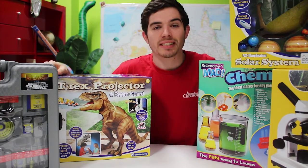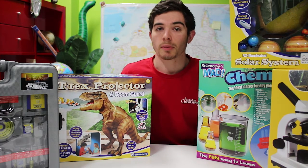Fun, educational, and interactive — these gifts are perfect for the young scientist. Available in-store and online now.